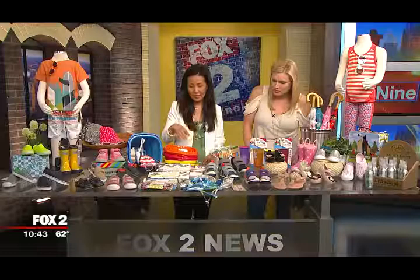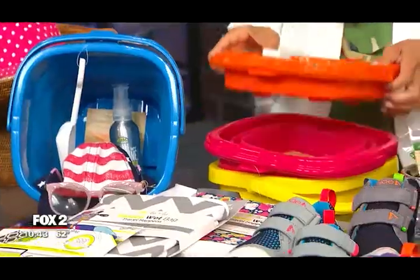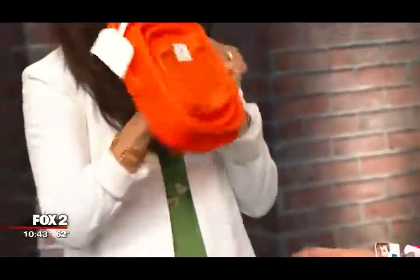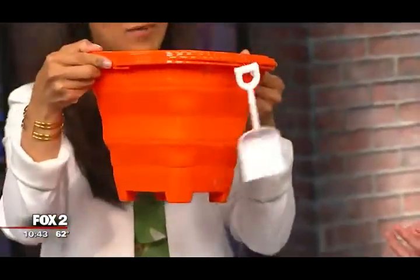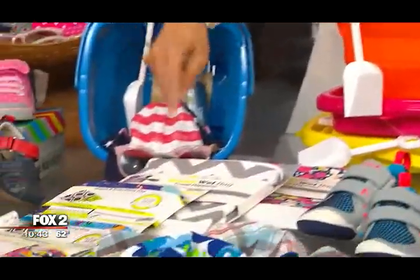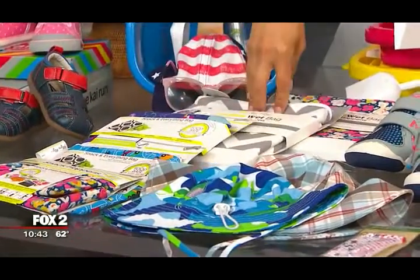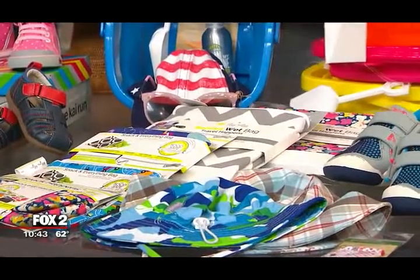The other things that we have that are really fun are the packable pail. This is a great thing that you just throw into your beach bag. It's a silicone bucket and you just push it through — it packs flat and then pops open. It's so easy. Fifteen bucks and you've got a packable pail. Then these bags — these are reusable wet bags and snack bags from Itsy Ritsy. They're waterproof, the crumbs stay inside, and they're not going to mix in with all your other stuff.